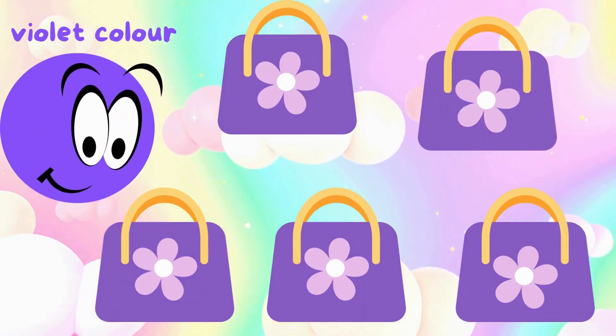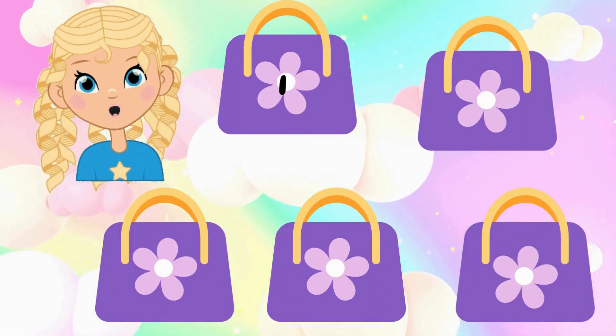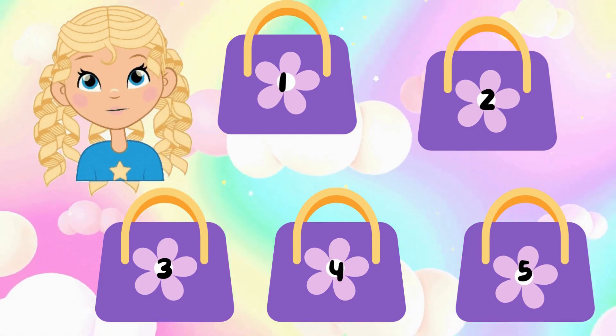Violet color. Kids, let's count violet bags with me. One, two, three, four, five. There are five violet bags.